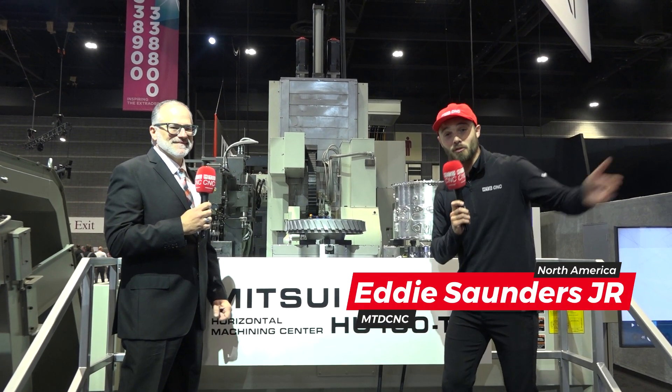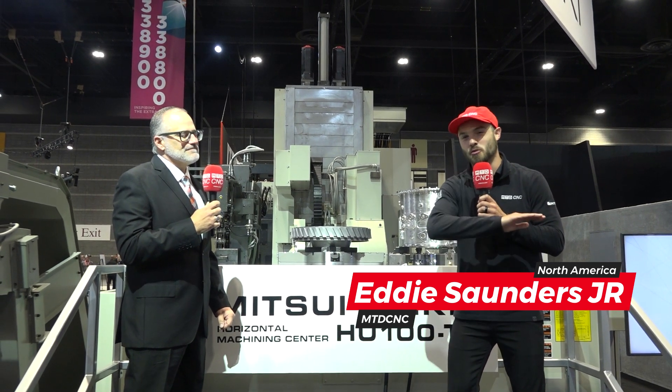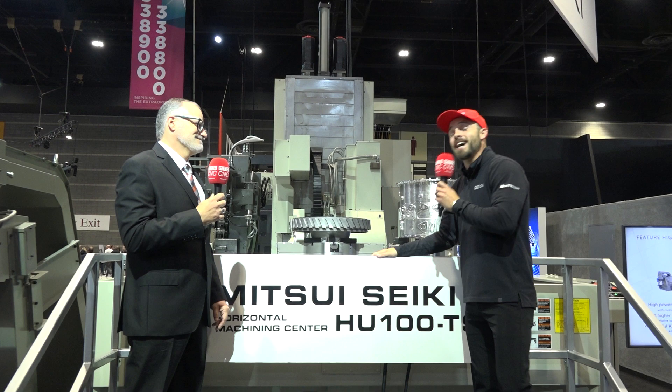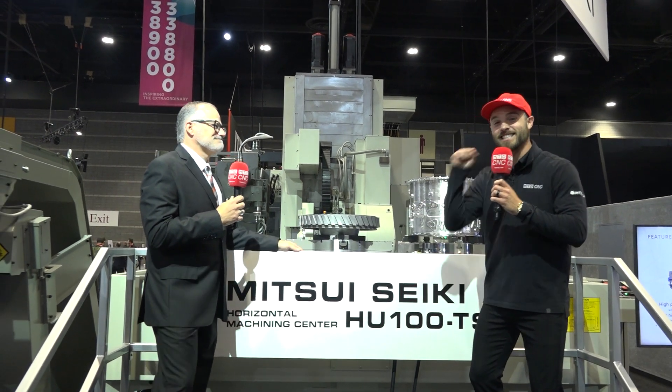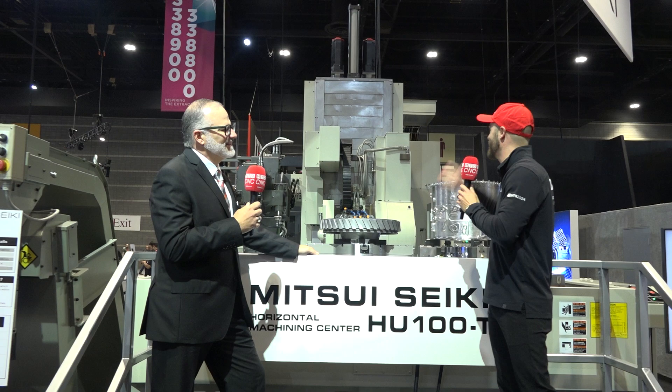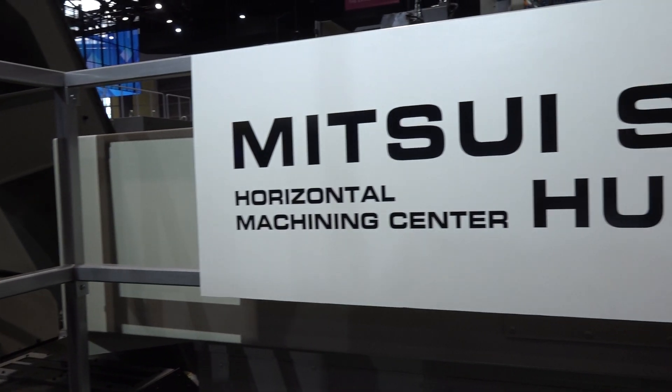As a custom machine tool builder, it's safe to say that your customers are going to challenge you, and how you respond to that challenge defines who you are across the board. I'm here with Joe from Mitsui Seiki — a company that accepts challenges, takes life by the horns, and creates opportunities. But first and foremost Joe, we're hanging by this amazing machine — how are you doing today?